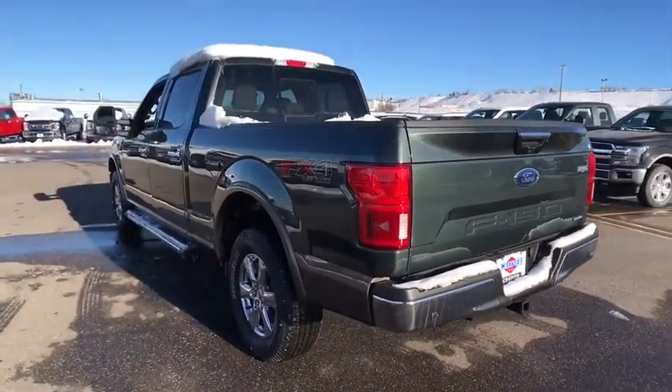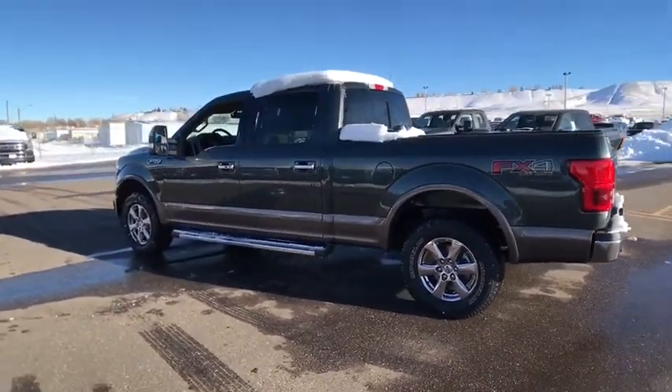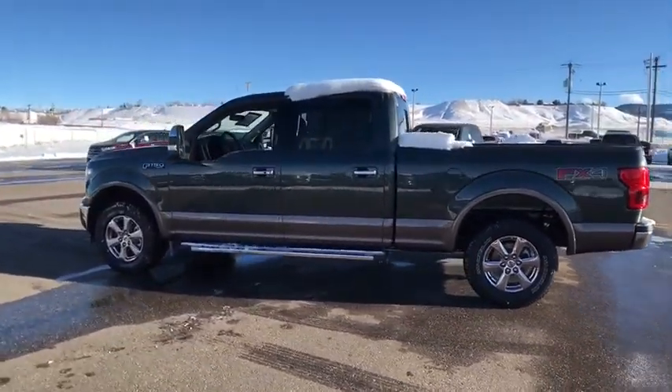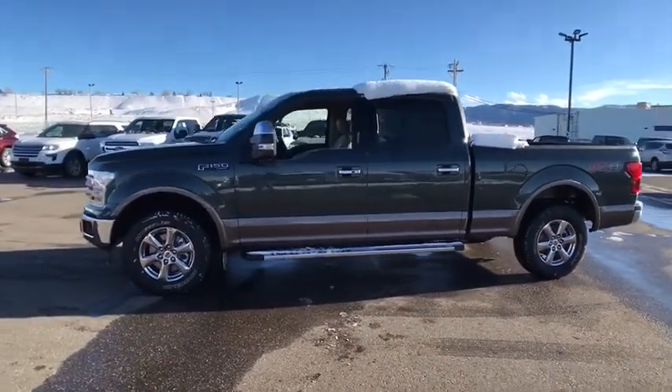Driver lumbar, adjustable steering wheel, power steering, cruise control, front floor mat, ABS four-wheel, four-wheel disc brakes, universal garage door opener, premium sound system, AM-FM stereo radio.